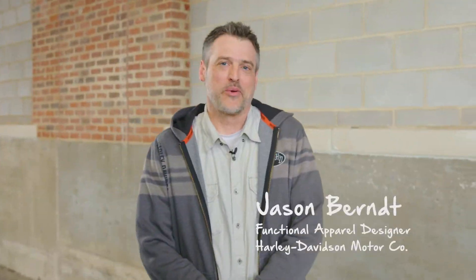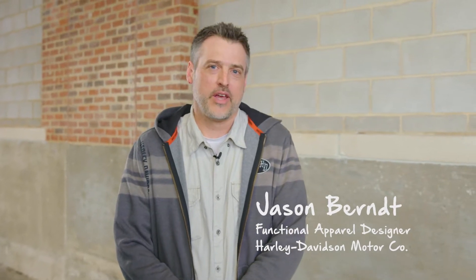Hi guys, I'm Jason Byrne, rider, enthusiast, and Harley-Davidson functional apparel designer. Here to talk to you today about staying cool in warm and hot weather conditions.